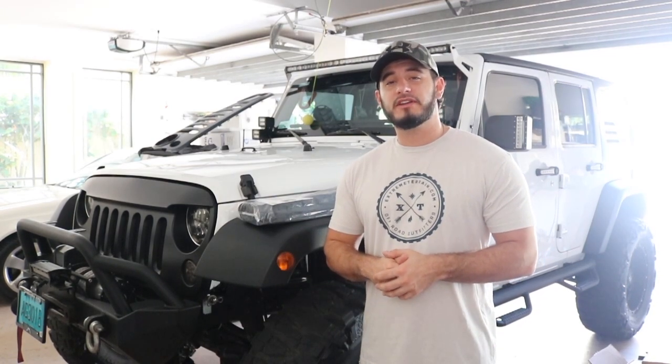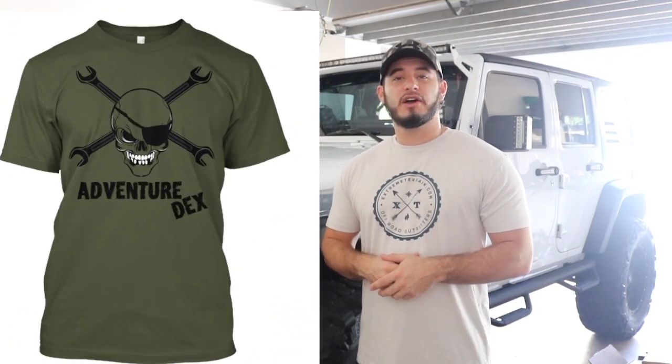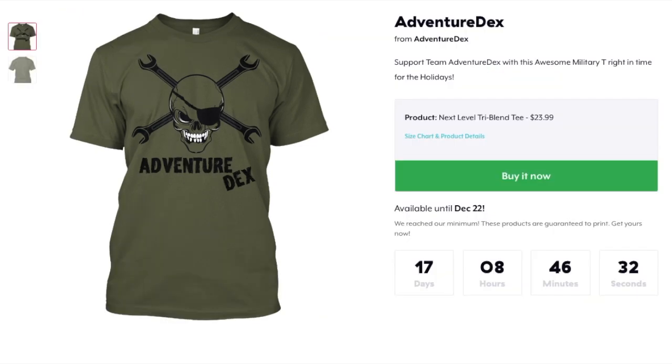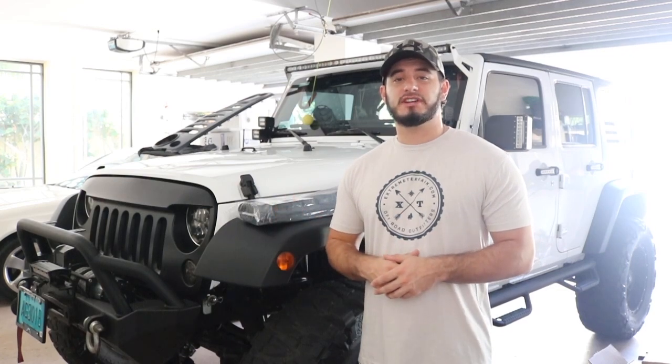I'm going to be teaming up with a couple of other awesome Jeep companies in 2018 to do some giveaways for you guys, as a little way of giving back for all the support you've given me. If you want to get yourself an alien sunshade, I'll post the link in the description. I'll also post the link for the brand new official Adventuredex t-shirt, which is only going to be available for about the next 19 days — so go to the link in the description and get yourself one today.